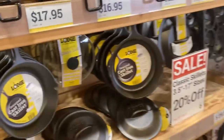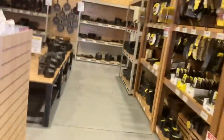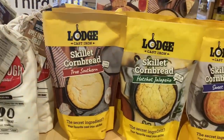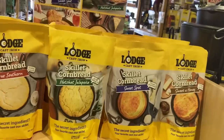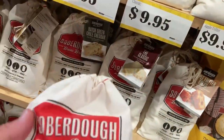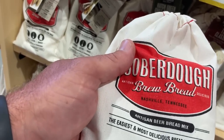They've got such cool stuff in here. I'm hoping you're getting a little bit of interest out of this place like I am. Look at all these different large cornbread mixes: skillet cornbread, true southern, hot jalapeño, sweet spot, and sweet as honey. I'm definitely going to try some of those. They've also got this sourdough brew bread — I'm not sure what that is.